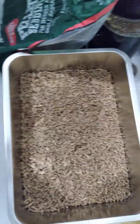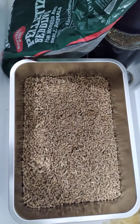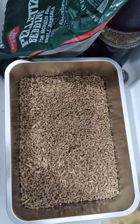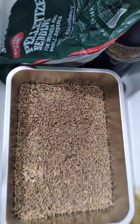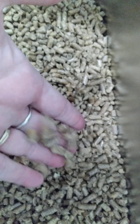Hey everybody, we're going to talk about kitty litter today — how I keep our kitty litter fresh and clean and how to get it very cheap. So let's get started. Ours is a pellet; let you see it up close.